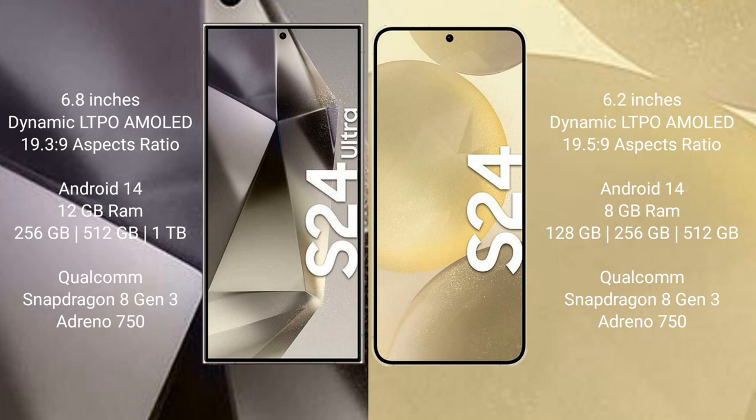Samsung Galaxy S24 comes with 8GB RAM and 128GB or 256GB internal storage, Qualcomm Snapdragon 8 Gen 3 processor, and GPU Adreno 750.